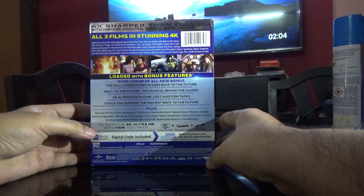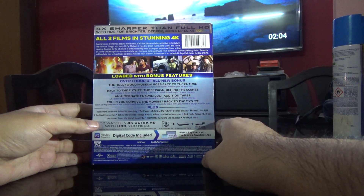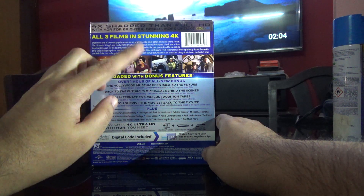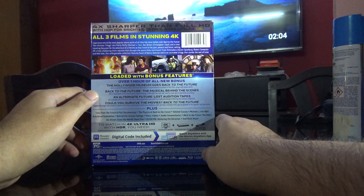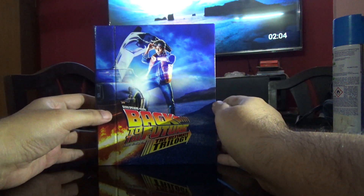Here is the spine and here is the back. We'll go through the details inside, but let's have a quick look. It says Hollywood, over one hour of all-new bonus features. I think this is the seventh disc which has extra bonus content — we will go through that also. This is a digi-book, as you can see, and it looks pretty decent.